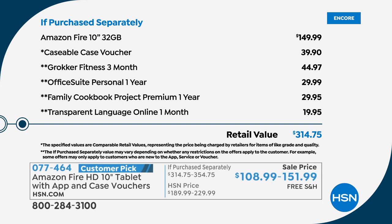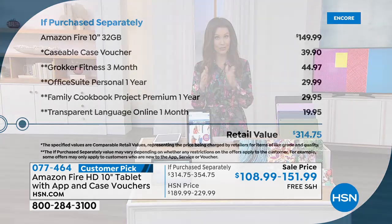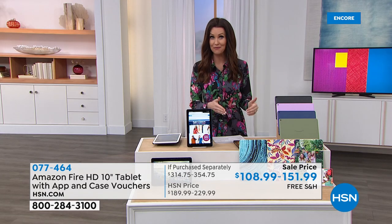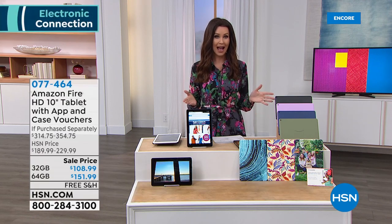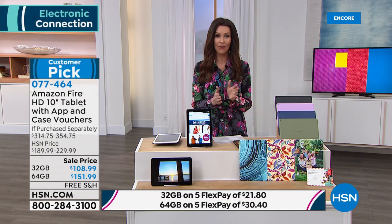We're including the $39 Caseable case voucher that you get to personalize to your heart's content. You've got that Groker Fitness Office Suite Personal for a year, Family Cookbook Project, and Transparent Language — $314.75 value just for the 32 gig. You can double it up for the 64 gig, save even more money, and spread this all out on interest-free payments we call FlexPay — $21.80 for the 32 gig.